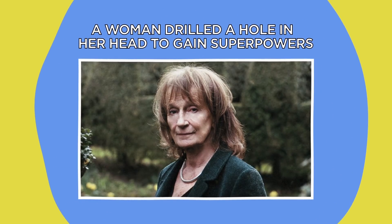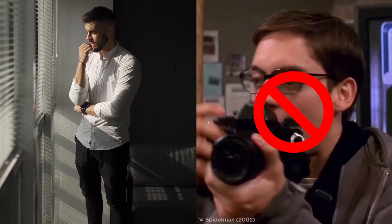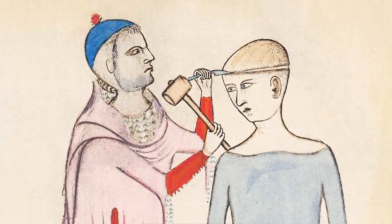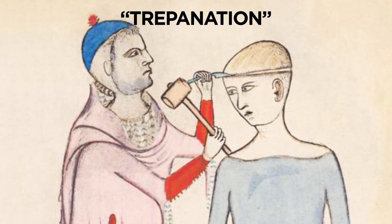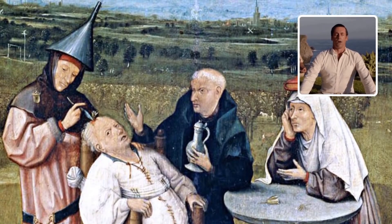A woman drilled a hole in her head to gain superpowers. What if you could give yourself superpowers without being bitten by a radioactive spider? All you have to do is drill a hole in your own skull. Believe it or not, that's exactly what British woman Amanda Fielding did way back in 1970, and she lived to tell the tale. Before taking an electric drill to her own skull, Fielding got herself clued up on the ancient practice of trepanation, which claims that the old hole-in-the-head trick is a gateway to higher consciousness.